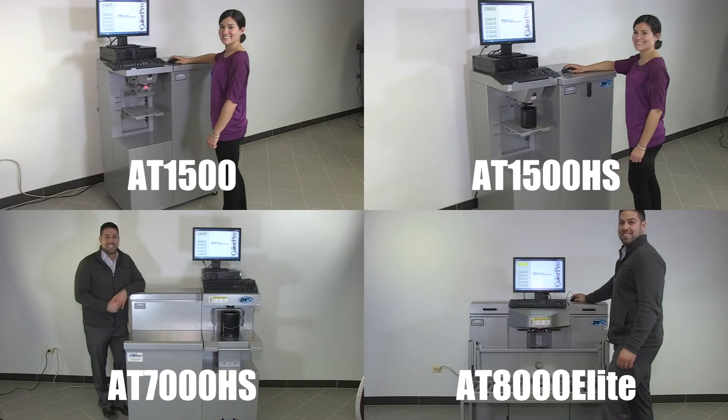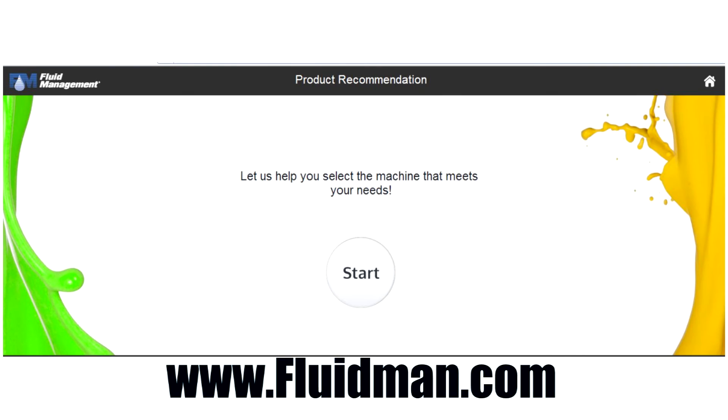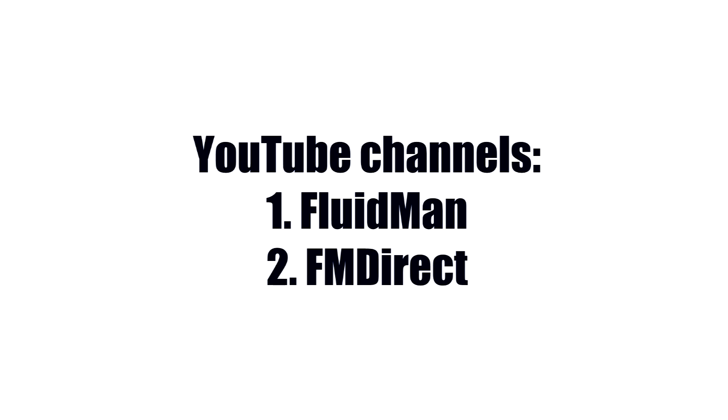Thank you for your interest in Fluid Management's line of simultaneous automatic dispensers. Visit our website for more information on our products, and try our product recommendation tool to know which product might best suit your needs. For access to all of our videos, visit our YouTube channels, FluidMan and FM Direct.